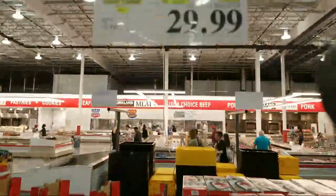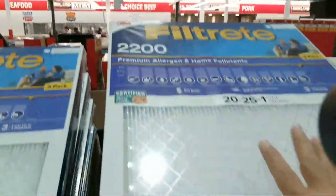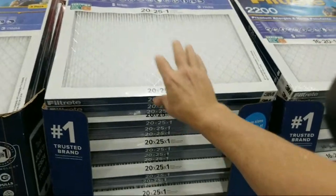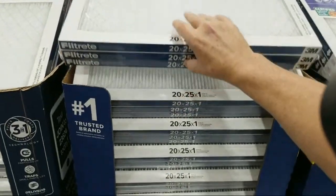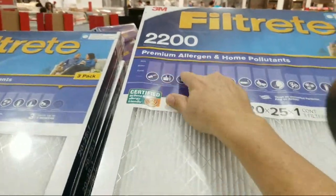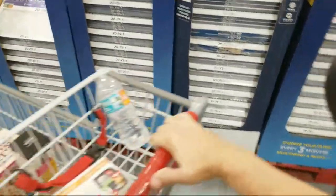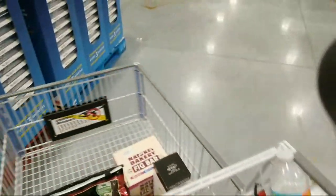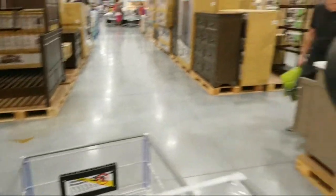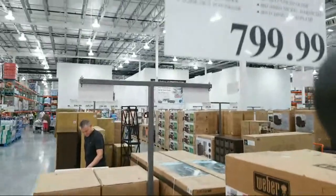They're running deals on Filtrete filters — $10 off at $29.99, so you're getting three filters for about $10 each. That's pretty top-notch for the higher-end 2200-series filters. The double sink is 60 inches — that one you can definitely wait for a sale before buying.